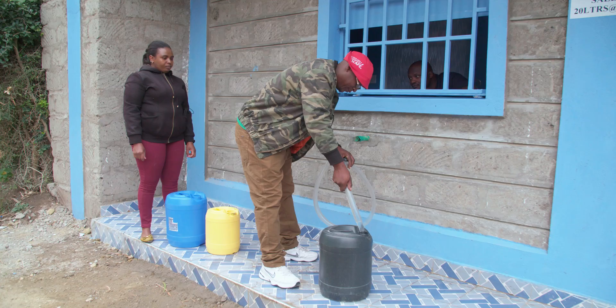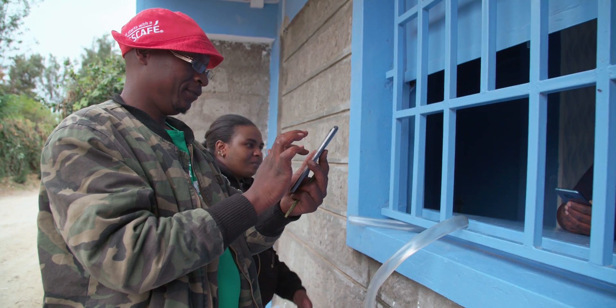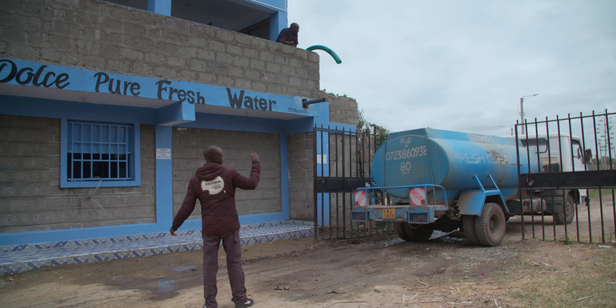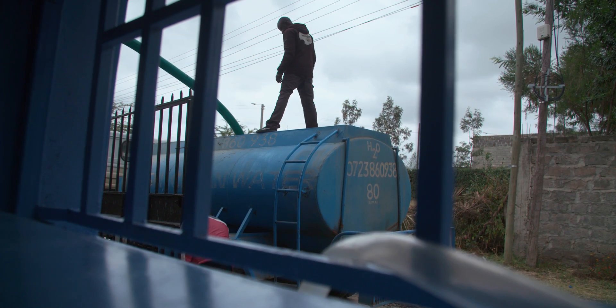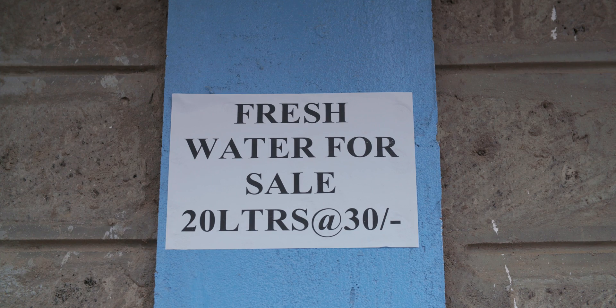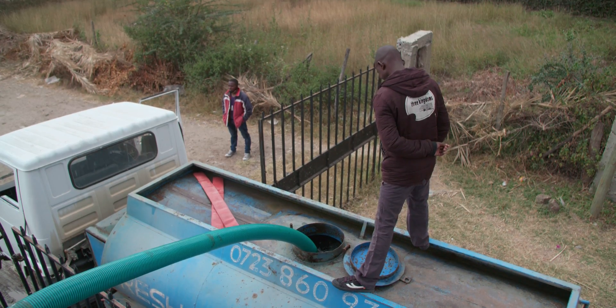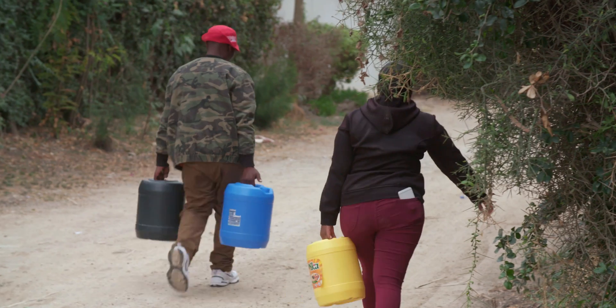Before we installed the RO machine, we used to sell a 20-liter jerrican at 3 bob and a 5,000-liter truck at around 400 to 500 — that was hard water. But right now we are selling soft water, that is fresh water. We are selling a jerrican at 30 bob and a 5,000-liter truck at 1,500. So everything has tripled, which is a very good thing.